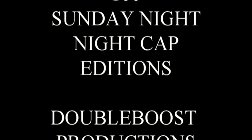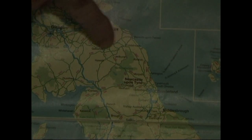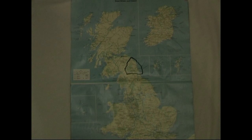A very big warm welcome to everyone, and to the 100th special edition of Sunday Night Nightcap. You've been asking where we all live. Well, we live in Northumberland. Where on earth is that? We're situated right up in the very top right-hand corner of England, and in the north of Northumberland we border with Scotland.